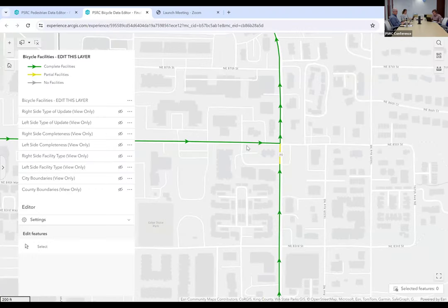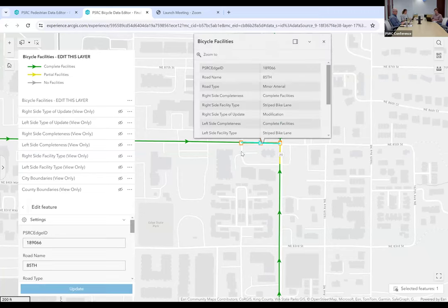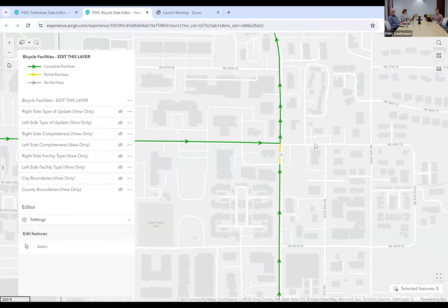Just a reminder on how to tell the difference between left and right hand side of the road: these arrows indicate the direction of each road segment. When you click on a segment, the full segment from intersection to intersection highlights, and the arrow shows the direction. If the arrow is pointing east, then to the south would be your right side and to the north would be the left side. That's just a point of clarification.